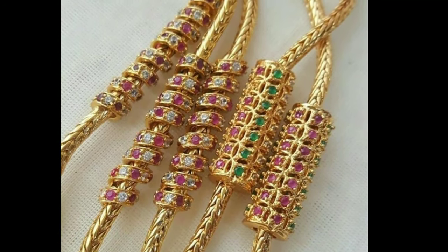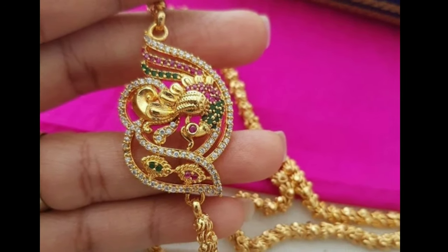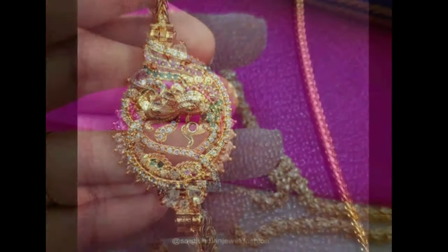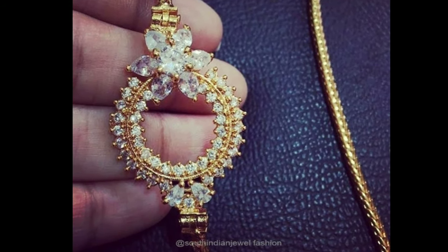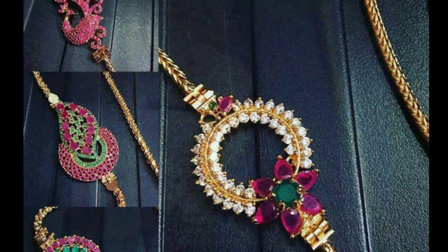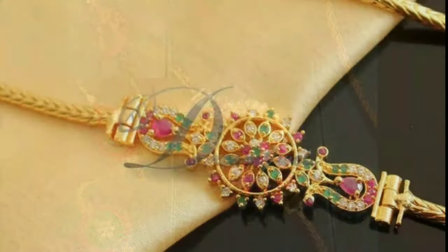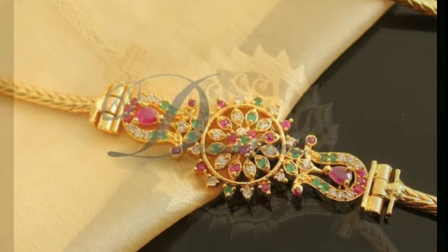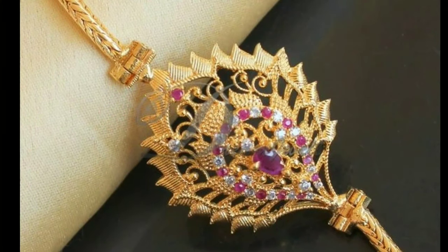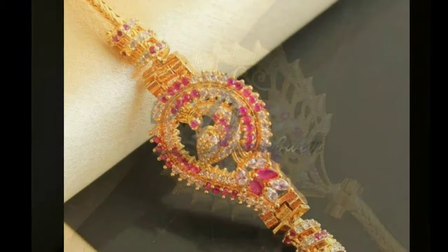Peacocks and arrangement of gemstones in unique patterns are the most common designs used in Mugabu. Mugabu designs are high in demand for talimala, or the wedding necklace. In many traditions, earrings and necklaces are the most common types of jewelry that have Mugabu designs. In necklaces, the golden chain is separate and the Mugabu designs form part of the pendant that is attached to the gold chain.